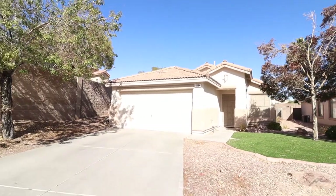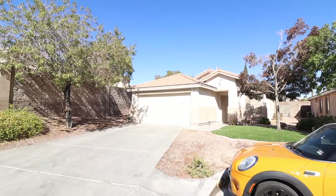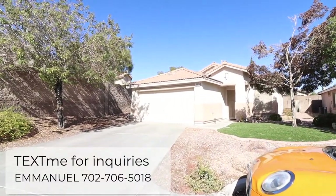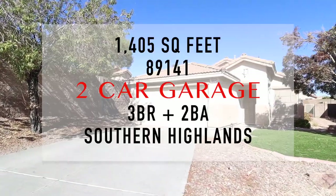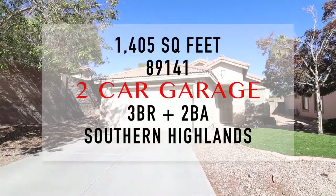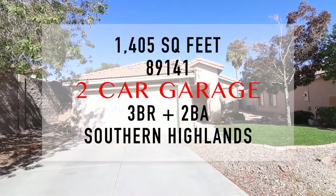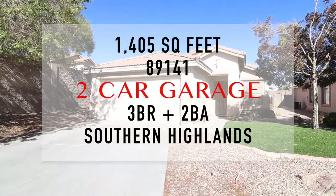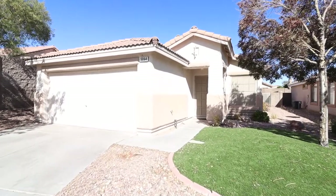Good morning everybody, it's another weekend — thank you for hanging out with me. My name is Emmanuel. We're going to tour this single-family home, single story, 1,405 square feet, three-bedroom two-bath in Southern Islands. Let's go ahead and take a look.